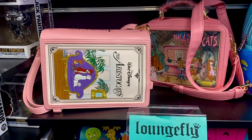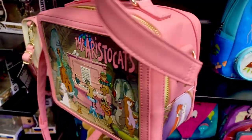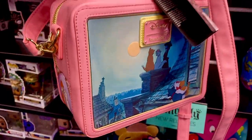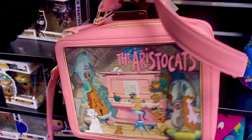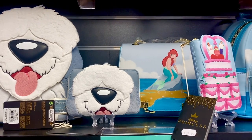The next bag is the crossbody lunchbox style with the music scene and the rooftop. It's really nice — a bit brighter than the other bag, more spacious, and it's £74.99. We've also got the Ariel collection.